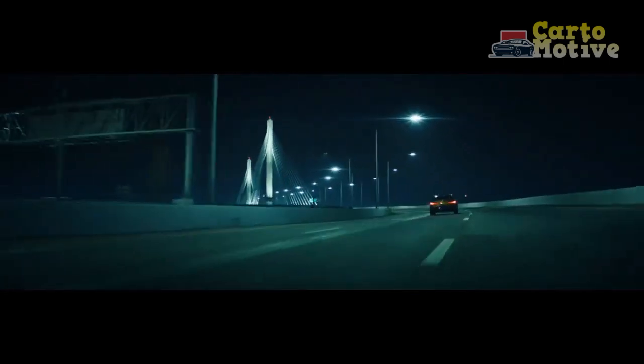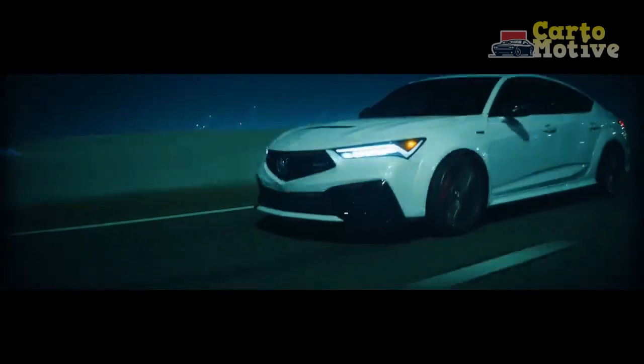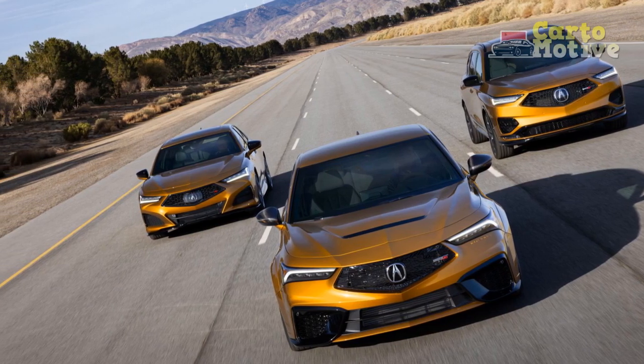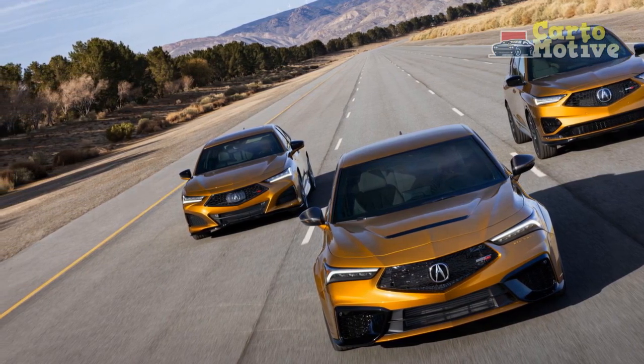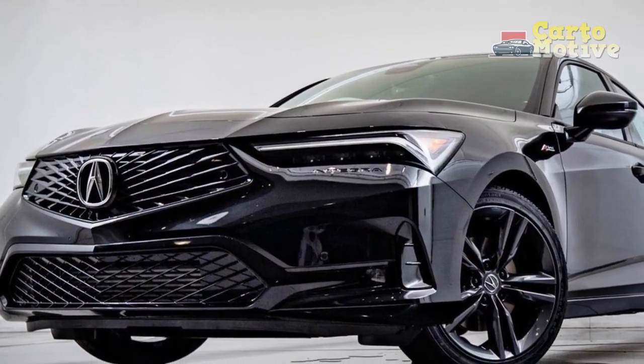Design and Exterior. Acura has successfully merged the classic charm of the original Integra with contemporary design cues in the 2024 model. The front fascia sports the signature Acura diamond pentagon grille, flanked by sharp LED headlights, giving the Integra a confident and assertive presence on the road.